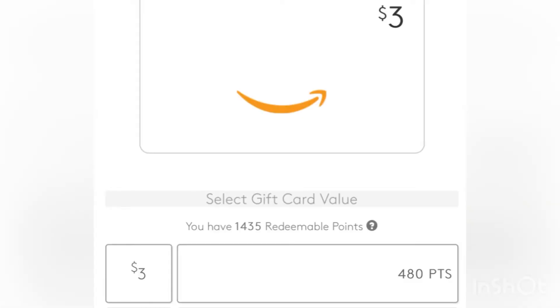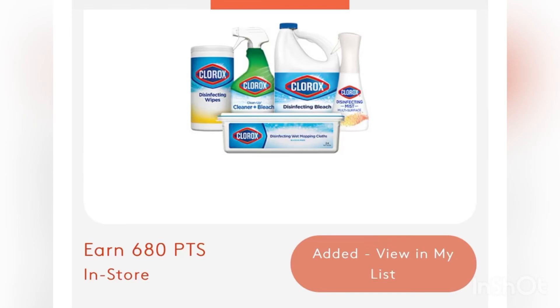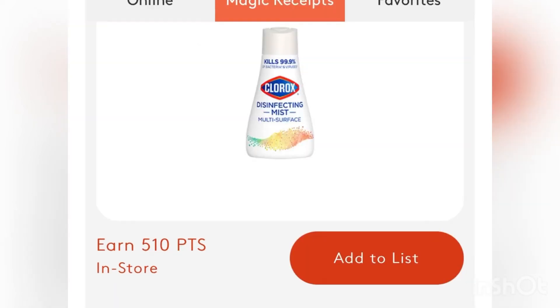So if you decide to join MyPoints or any of those like Swagbucks and you want to know how much actual cash you're going to get for the amount of points they're giving, here's an example. A $3 Amazon gift card costs 480 points from MyPoints. So you take 480 and divide 3 into it, which equals 160 points per dollar — so every $1 is 160 points. This one is 680 points for the Clorox wipes: divide that by 160, you get $4.25. So MyPoints is going to give you back $4.25 for purchasing two of the Clorox wipes. Then the mist is 510 points: divide that by 160 and you get $3.18.